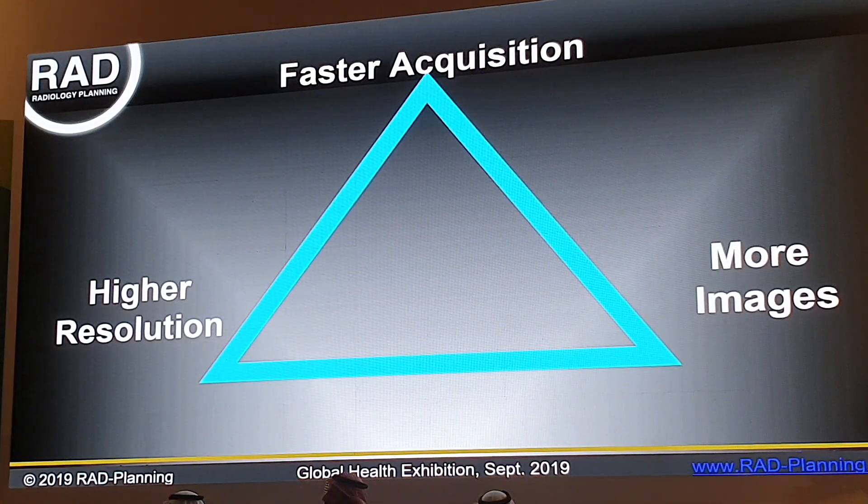When you have additional capacity — new machines, faster machines, more capability — you are confronted with a set of three possible applications of that new technology. We can either use that technology to acquire the same images, the same number, the same quality, only do it much faster. We can improve the resolution and make the same images more attractive. Or we can collect more images — for example, a CT study previously done with four slices could now be done with six or eight slices.